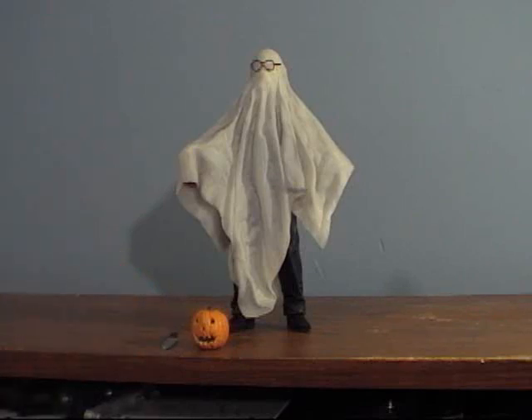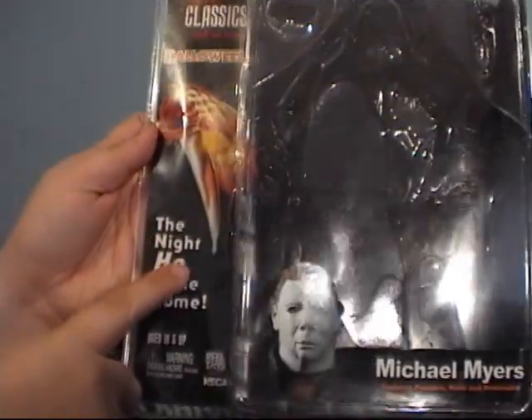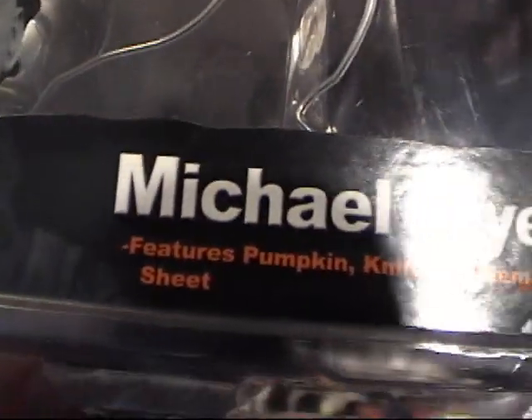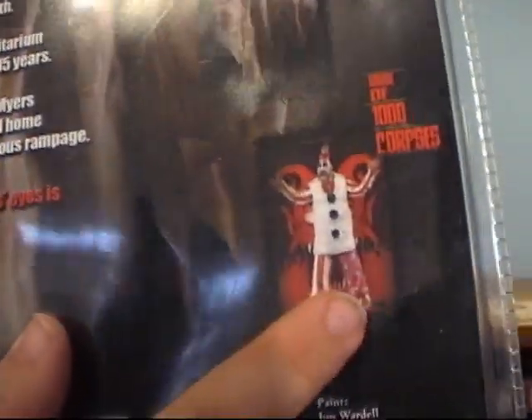Really nice looking detail. Here we have the packaging — this is my first NECA figure. I like him quite a bit. It's 'the night he came home' and this is from the original Halloween, not the Rob Zombie remake that I actually liked but most people didn't. He comes with a pumpkin, a knife, and a removable sheet. Also in this set is The Crow, which I plan to get, and Captain Spaulding, which I already have.